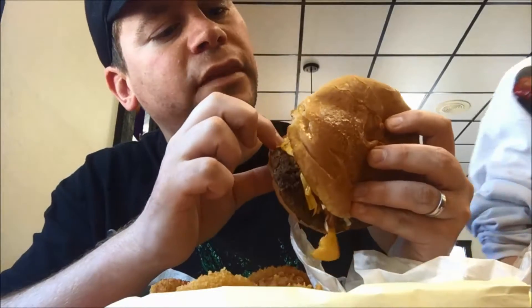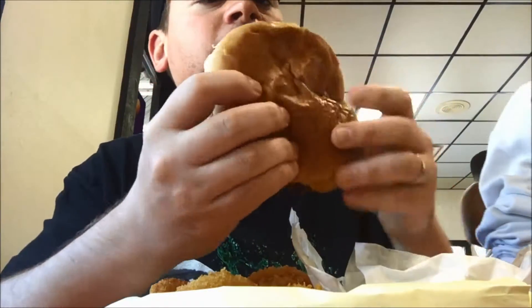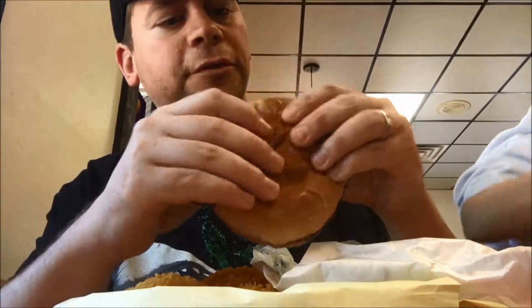So it has bacon, American cheese, grilled onions, ranch, and barbecue sauce on it. I've also got myself some onion rings here.